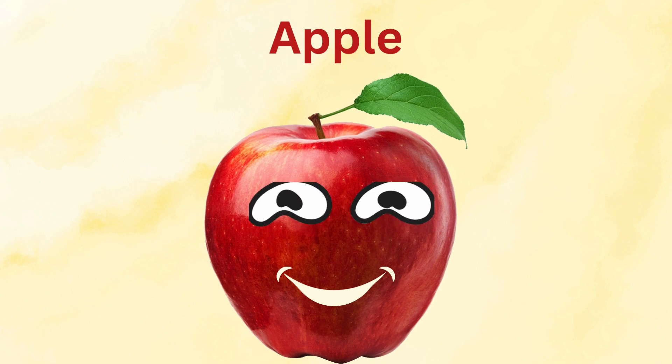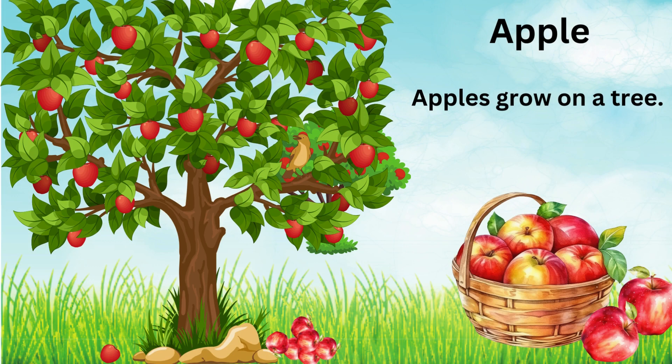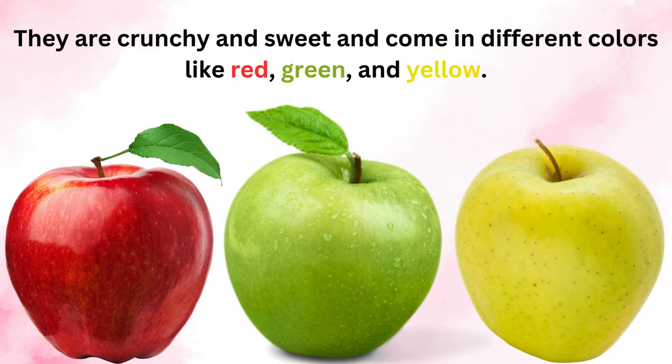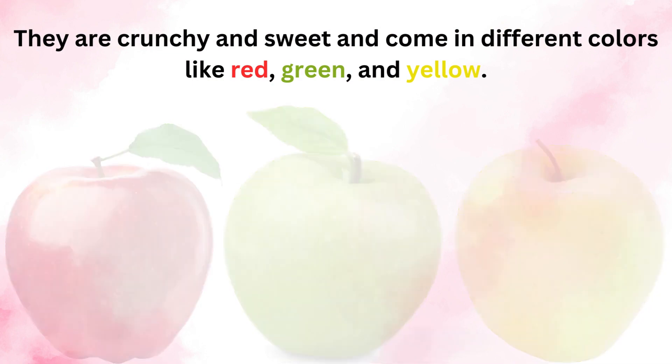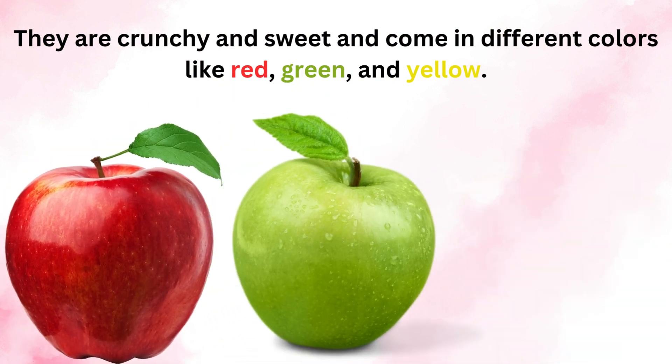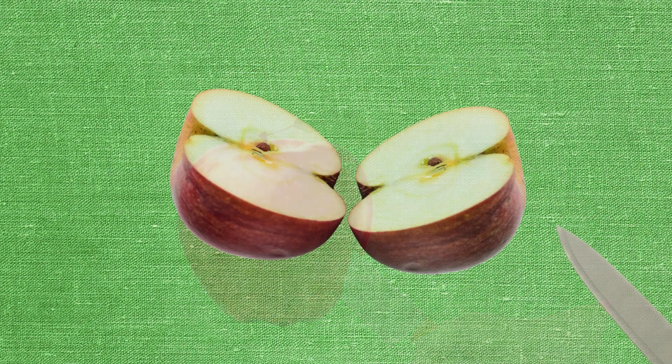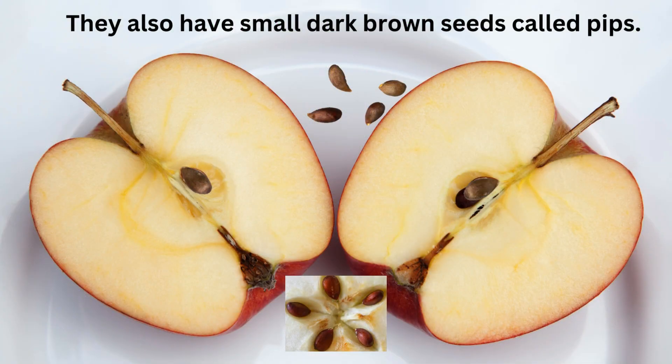Oh, it is an apple! Apples grow on a tree. They are crunchy and sweet and come in different colors like red, green and yellow. When cut, they are white on the inside. They also have small dark brown seeds called pips.